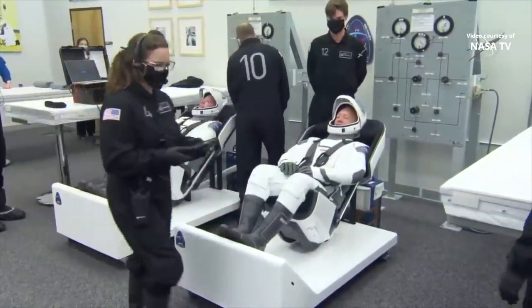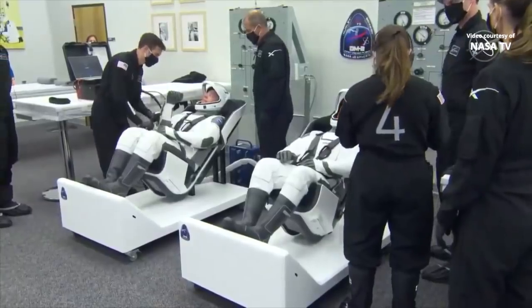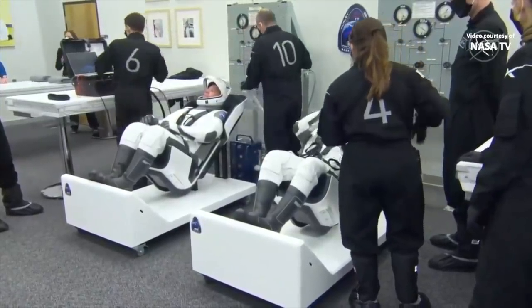That looks like Doug giving a thumbs up there. Bob was a mission specialist on STS-123 and STS-130. Bob's a native of St. Ann, Missouri, so I'm sure folks in his hometown are watching. Lots of hometown pride going on right now.